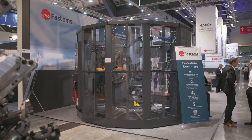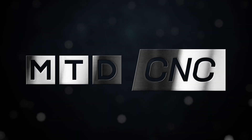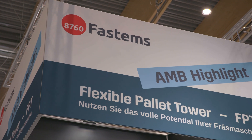The portfolio which FASTEMs can offer is already quite vast, so definitely there is a solution to be found for every need. Yet another world premiere, but this time it's at FASTEMs — the Flexible Palette Tower.